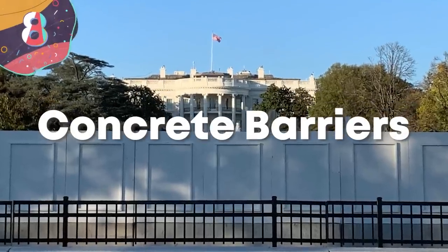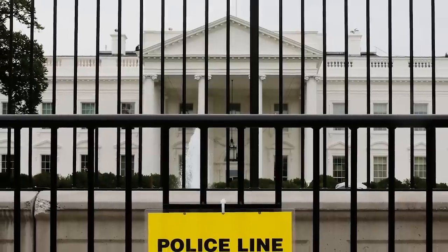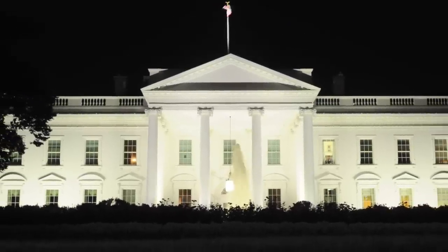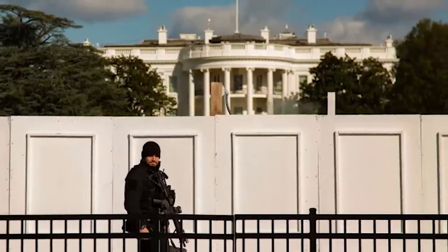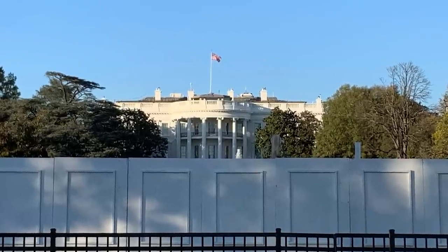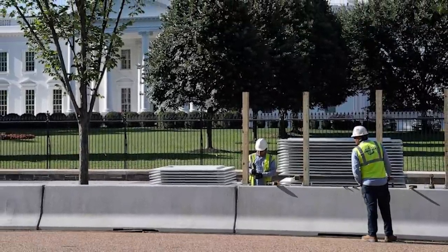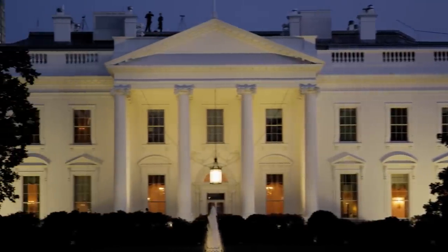Number 8: Concrete Barriers. The White House is surrounded by plenty of concrete and steel barriers to prevent any unwanted vehicles from making their way in. Vehicles can be used as an incredibly deadly battering ram traveling up to 100 miles an hour, and that's not what the President nor the security detail want bursting through their door. Vehicle checkpoints are everywhere, many specially designed and strong enough to stop a speeding car dead in its tracks. As of 2017, the sidewalks around the White House were permanently closed, with barriers used to keep even pedestrians away by about 25 yards.